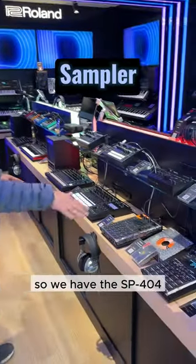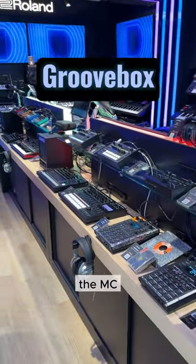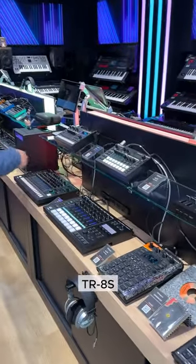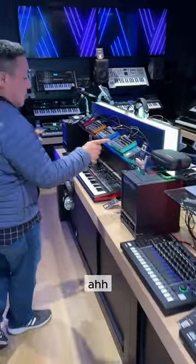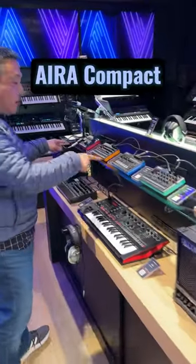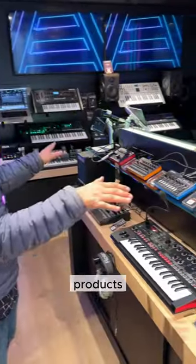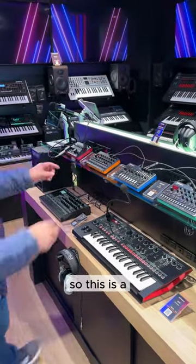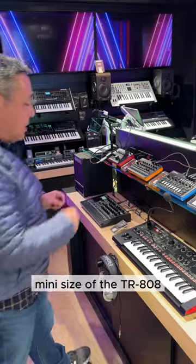So we have the SP404, the MCs, the MC708, 707, the TR-Aless. These are the ones — have you tried? These are all the smaller products: S1, J6, T8, E4. So this is a mini size of the TR-A08.